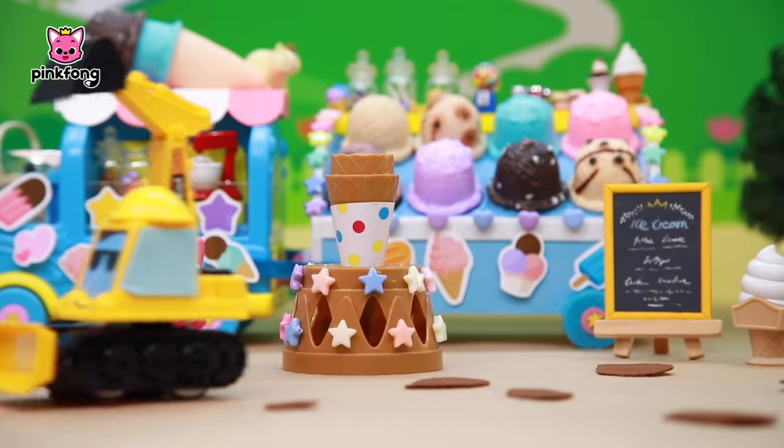Ready! Roger! Forest! Claudia! Pinkfong Super Rescue Team! Are you ready? Yes, I'm ready! Roger! Click the subscribe button — complete!